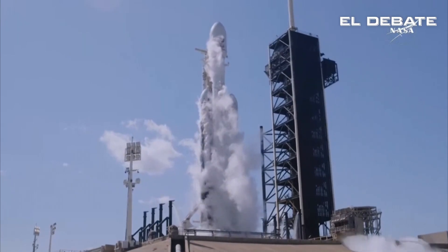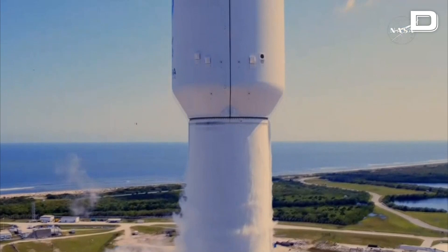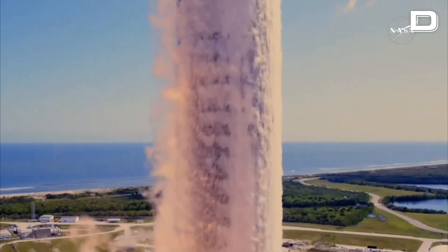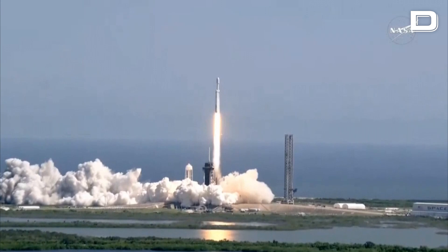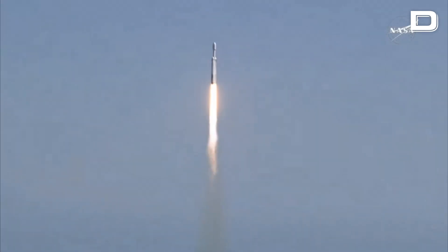Three, two, one, ignition, and liftoff! Liftoff of the Falcon Heavy with the Europa Clipper, unveiling the mysteries of an enormous ocean lurking beneath the icy crust of Jupiter's moon, Europa.